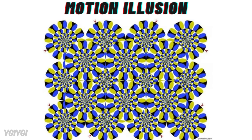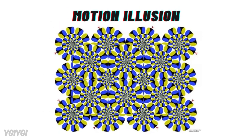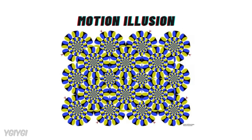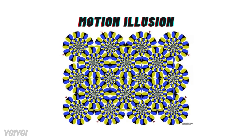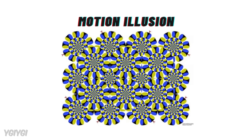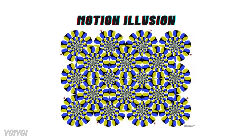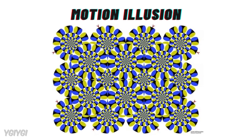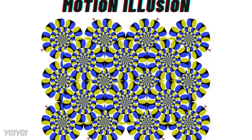Finally, let's touch on motion illusions, like the rotating snakes illusion. This image appears to move in a circular motion, even though it's completely still. The illusion is created by the way your brain processes contrasts between light and dark areas, and your eyes' tiny involuntary movements, called microsaccades, make the static image seem like it's shifting. It's an example of how our visual system tries to make sense of patterns and movement, even when none exists.